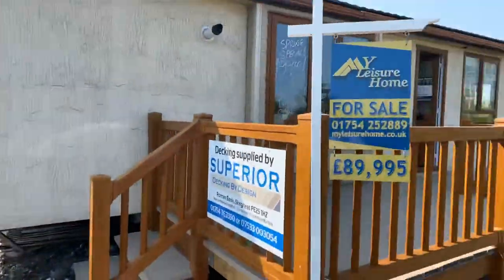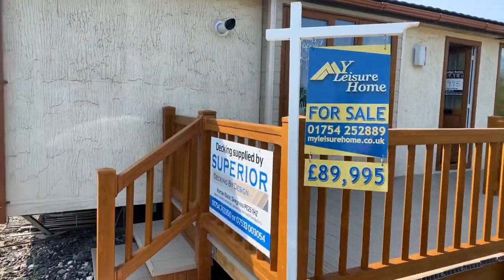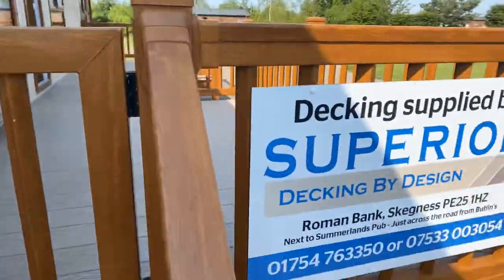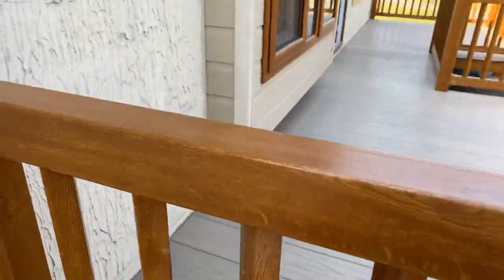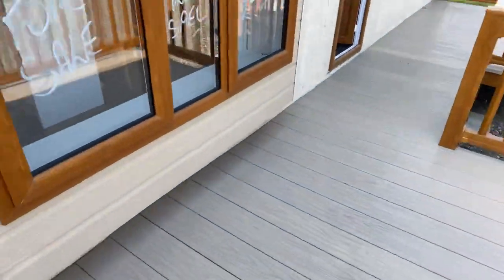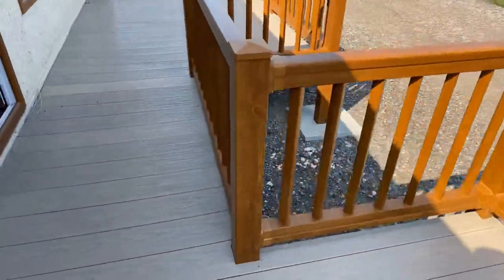Hi guys, Steve here again from My Leisure Home, just about to do you a quick tour of this. It's a really quirky unit — it's a lodge, it's 40 by 20, and it's just £89,950. A brand new deck is also being supplied with it by Superior Decking, so it's a foiled oak deck. There's plenty of room obviously, and it's just being positioned here currently, then it'll be moved around to a plot that suits it. You can see massive bay windows on the front — the foiled oak matches the deck nicely.